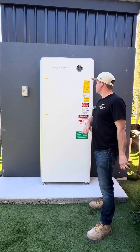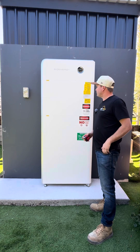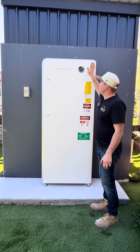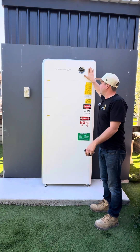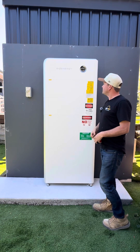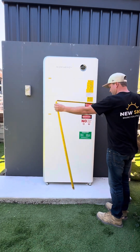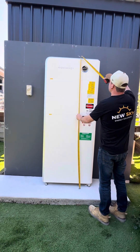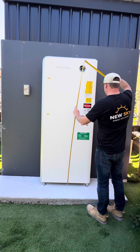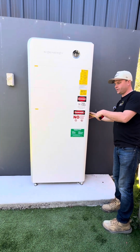Today we're doing a review on the Sig Energy battery system. This is a 48 kilowatt hour system with a single phase 12 kilowatt hybrid inverter, or energy controller as they call it. It's a nice compact system sitting at 2050 millimeters off the ground — just over two meters — and only 300mm off the wall.